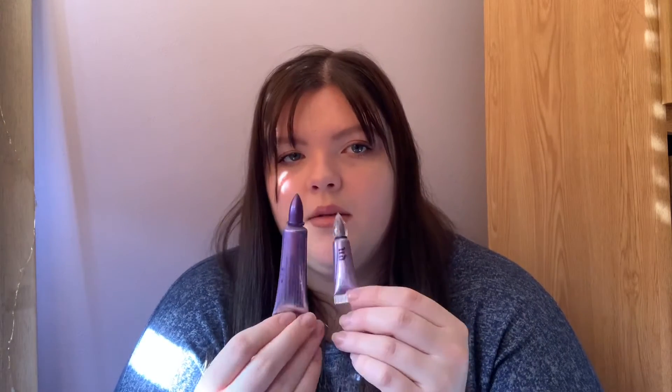The next category is eyes, and I'm really excited for these. First is the Urban Decay Eyeshadow Primer Potion — I have the full size and the mini. I actually prefer the mini because you just squeeze the product out directly. With the full size, it has an applicator wand, and I find you can get too much product on it. Other than that, they do the same job — both keep my eyeshadow from getting greasy. I really recommend this primer; it works super great.